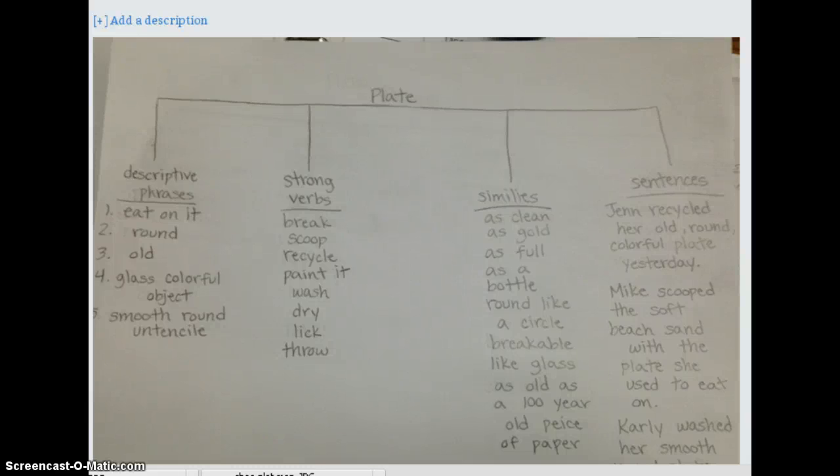Here we have a tree map that one of my students made. She took five descriptive phrases off of her paper — her object was a plate — and she came up with her own strong verbs of things that you could do with the plate. Then she came up with a list of similes that could describe the plate and made them into descriptive sentences based on the phrases, the strong verbs, and the similes.